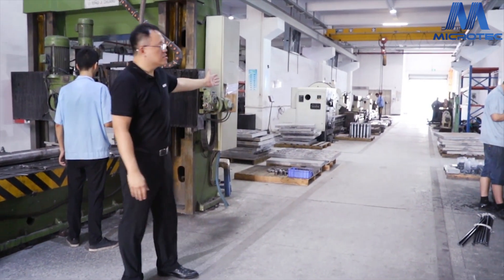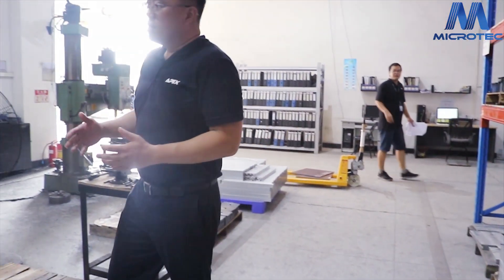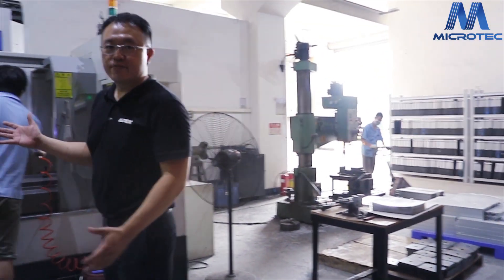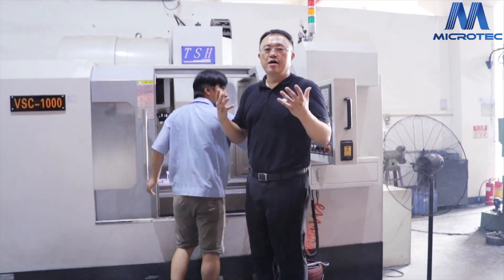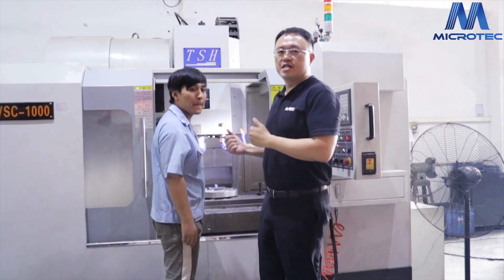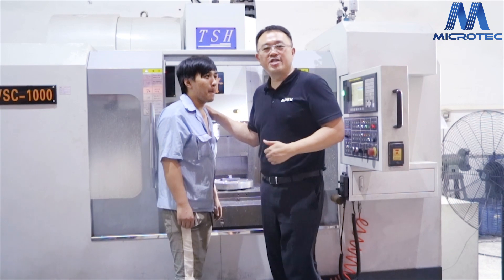You can see we have the older production machines here. This is our CNC station. If we want to make some high-precision products, we use the CNC. This is our CNC operator — doing a very good job.